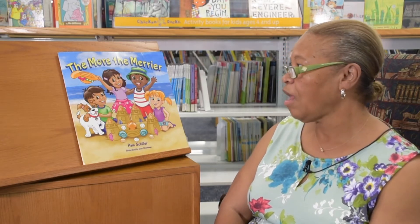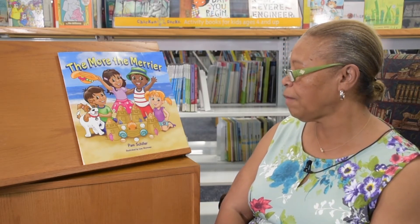Hi, my name is Carol Lowe. I am a legislative aide to Delegate Michael Jackson. I work in Annapolis and today I will be reading The More the Merrier by Pam Schiller, illustrated by Lisa Workman.